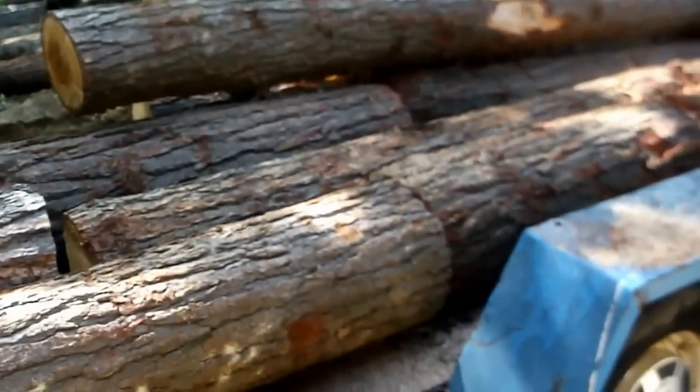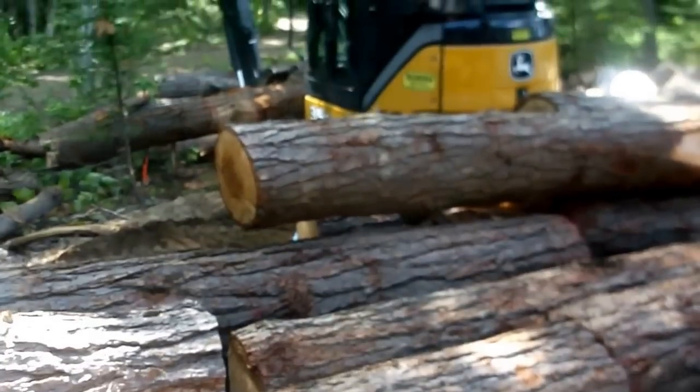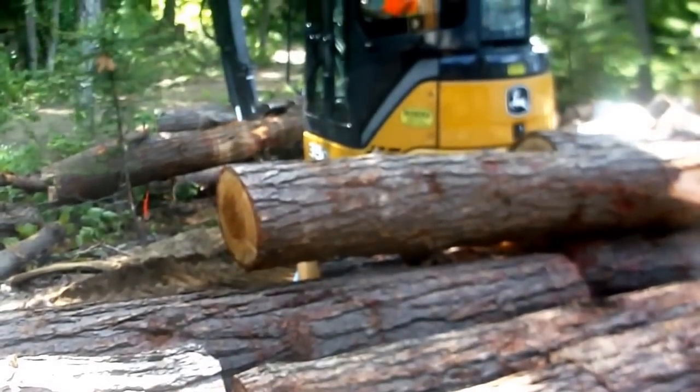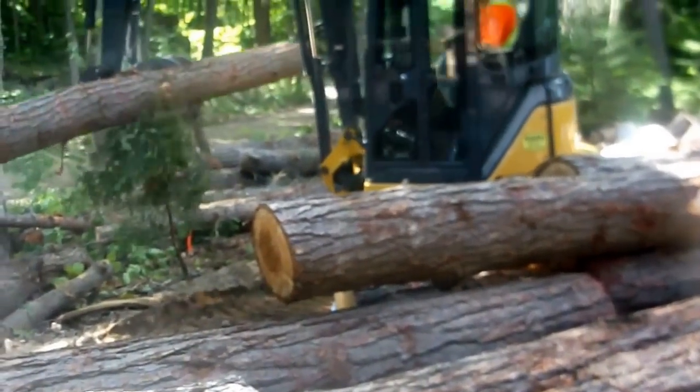This is the second load. I think we're going to end up with four, so we shall see how it develops. David is making short work of loading them — a lot easier than doing it by hand.